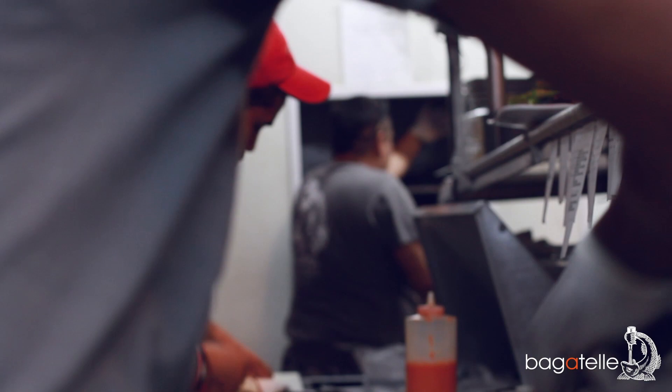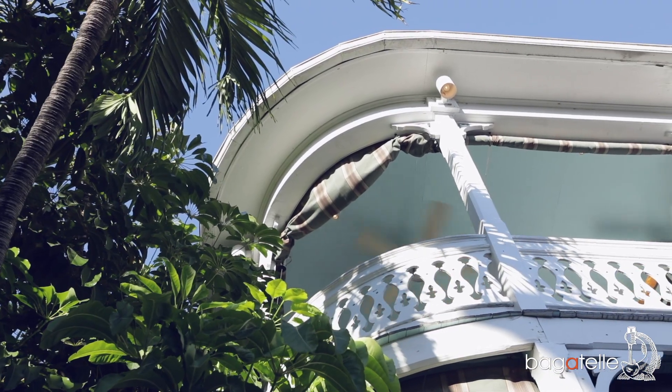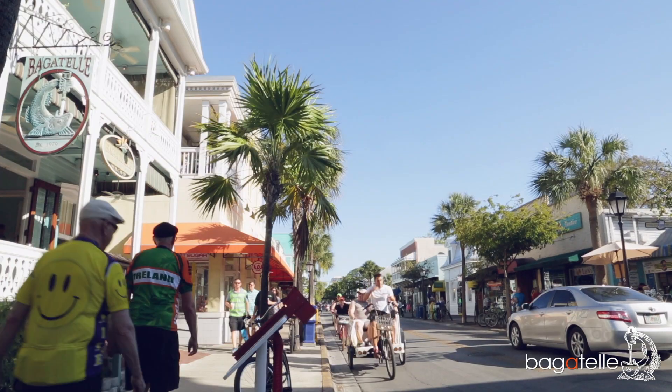This is Executive Chef Zach from Bagatelle restaurant, located on 115 DeBall Street. We're down basically at the end — a beautiful old Victorian mansion that overlooks DeBall Street, so you have a scene of everything that's going on.